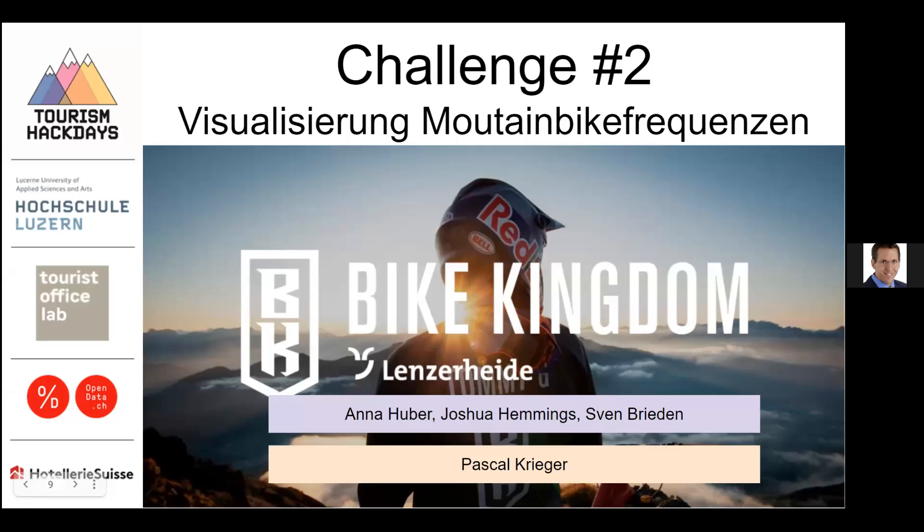About Bike Kingdom. Anna Huber, Joshua Hemmings, and Sven Breen. Hi, I also want to welcome you from our group.